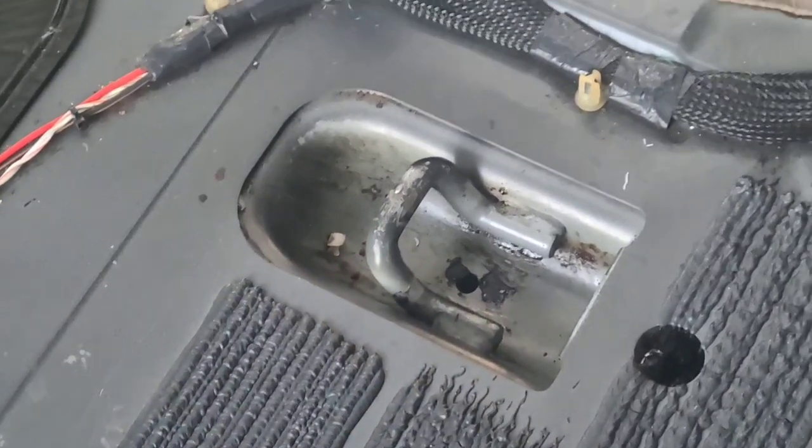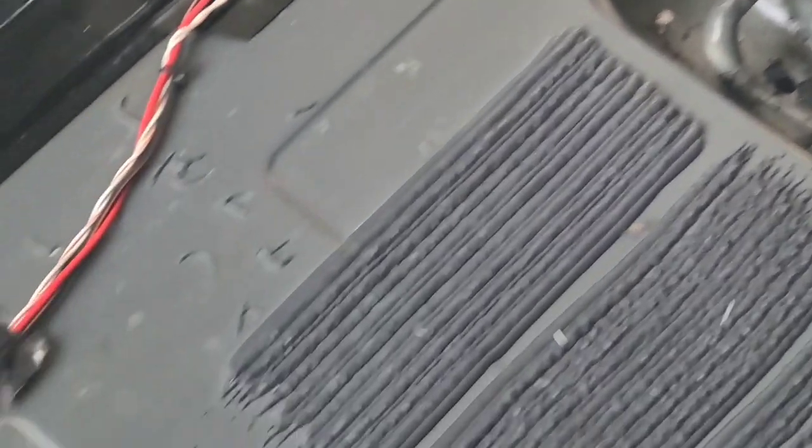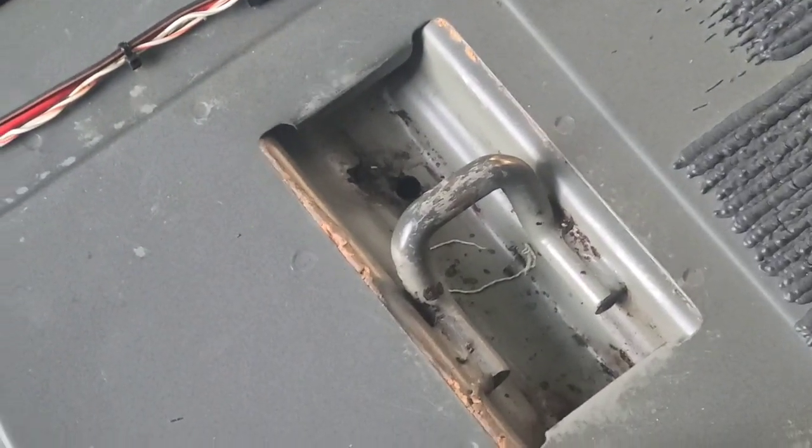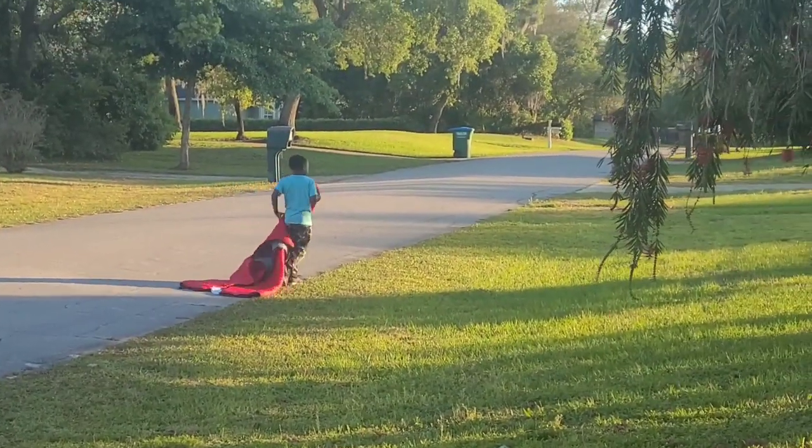Once we pulled up the carpet, that area looks way better — no grimy stuff in it. Here's the other one that was really bad, and that one too.